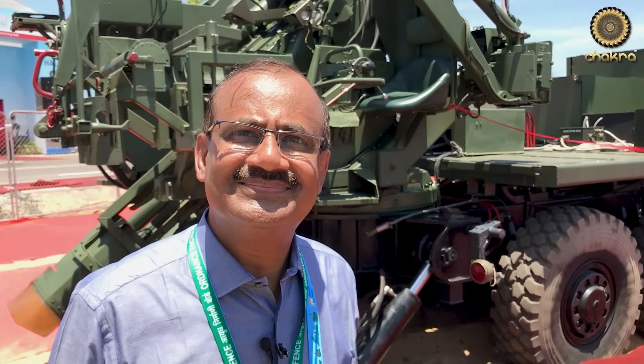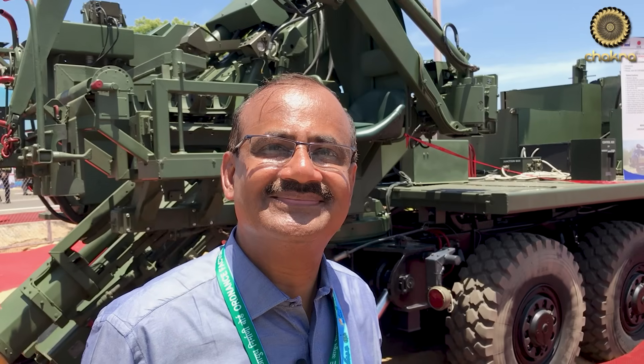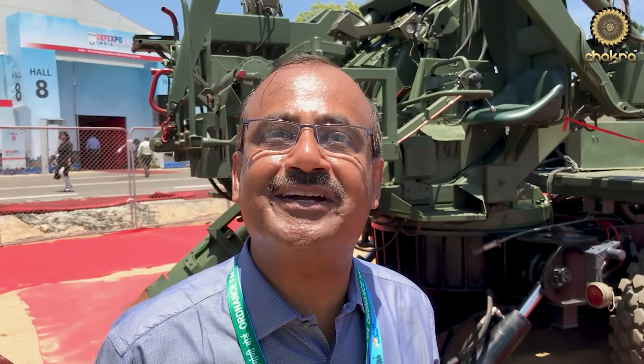Congratulations on the mounted gun system — it's a big surprise to all of us. Could you just take us through the gun and show us its features? Thank you very much, Sandeep. It was a pleasure to bring this mounted gun system to this Def Expo. We kept it as a surprise package.